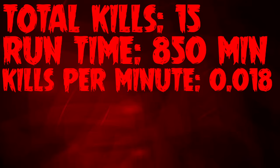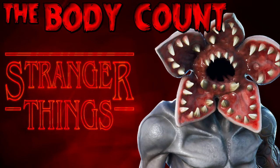That brings the total deaths to 15. There was a deer that died too, but I'm not counting that — only people and the Demogorgon as a special case. Going forward in my season two and three videos, I'll only be counting humans. So the total death count for Stranger Things season one is 15, with a runtime of 850 minutes, which comes out to a kill on average about every 0.018 minutes.